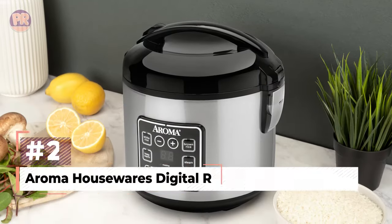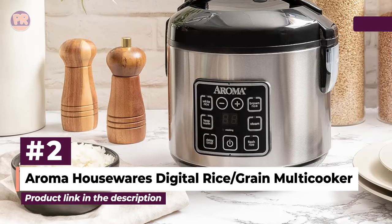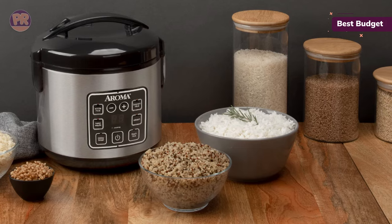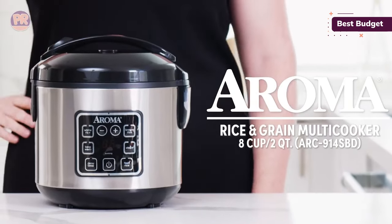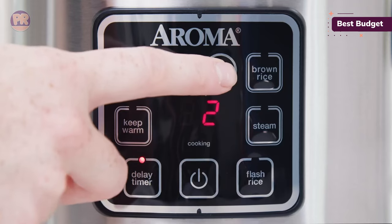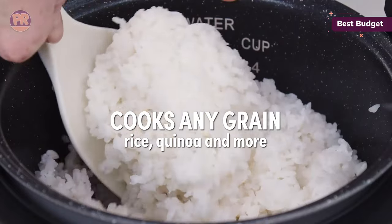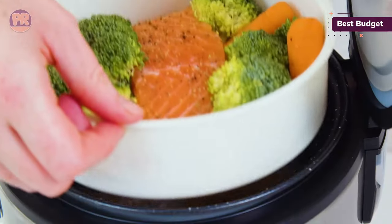The next rice cooker on our list is the Aroma Housewares Digital Rice and Grain Multi-Cooker. Considering how expensive high-end rice cookers can get, this one is shockingly affordable for its performance and features. The controls are basic but include separate modes for white rice, brown rice, and steaming, as well as a simple display that counts down the cook time remaining. We found excellent results testing with sushi, jasmine, and brown rice — especially brown rice, which came out fluffy and not sticky at all. It automatically switches to keep warm mode when done cooking, so you don't have to be right there in the kitchen as the timer ends.